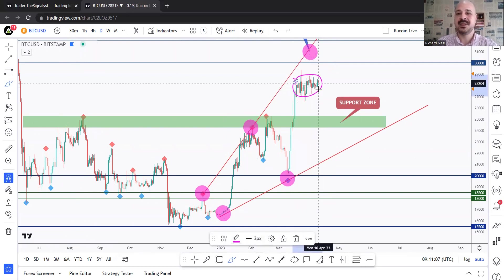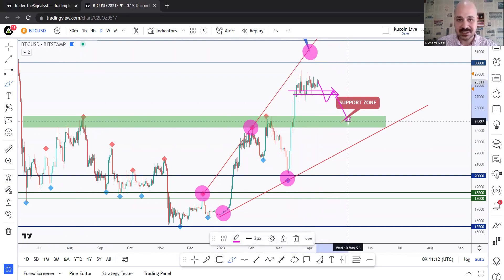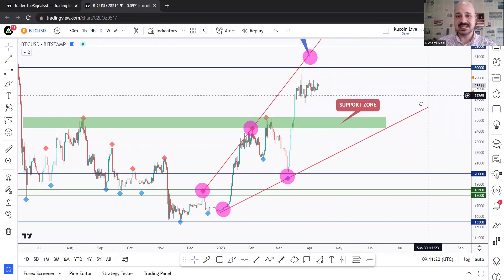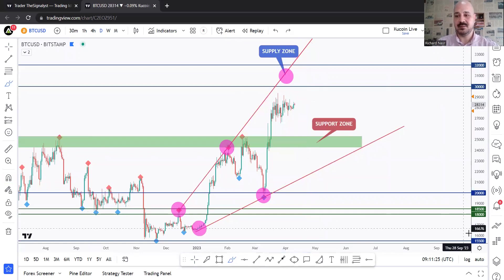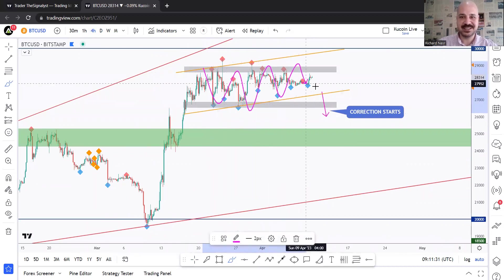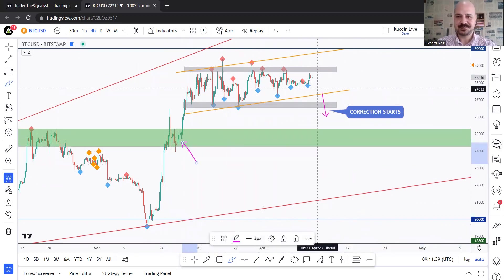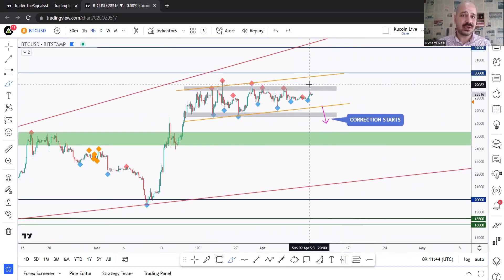We have two possible scenarios from here, which I've highlighted many times previously. If we break below the structure, we'll be expecting the correction to start — a move down before the bulls take over again to test the 32k. Meanwhile, since we are still bullish, we can still trade higher from here if and only if we break above this previous major high. You can see it even better on the H4 time frame — that's the entire consolidation. If you break it downward, the expected move is toward the 25k demand zone. If you break it higher, we'd expect price to push into the zone above.